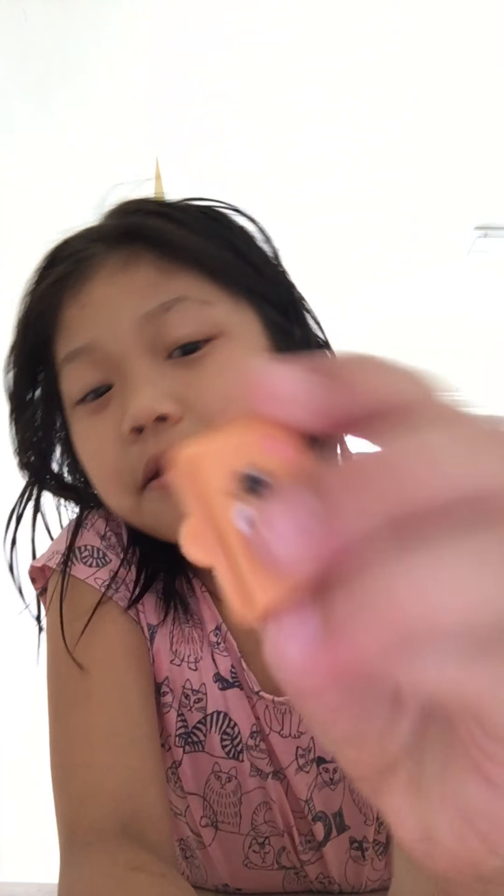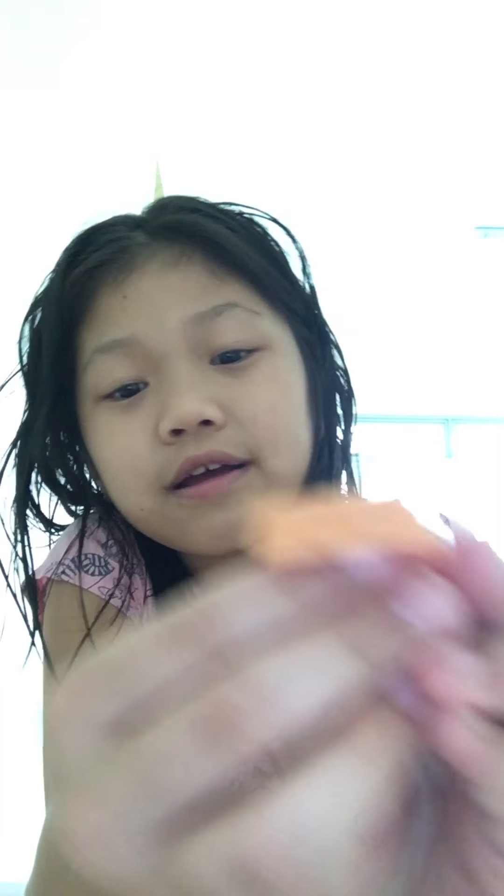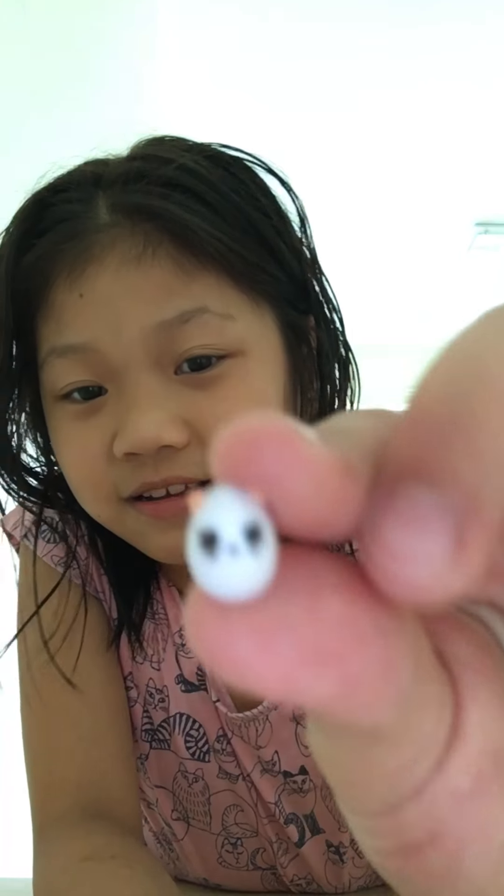I got this egg box — it can actually open! And there's a surprise inside. Let's see what the surprise is. It's a Patkins egg. Very cute — it's a Patkins box and a Patkins egg.